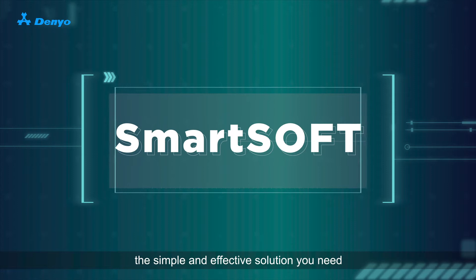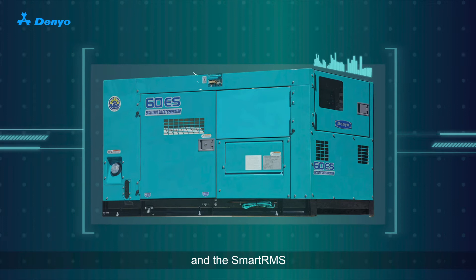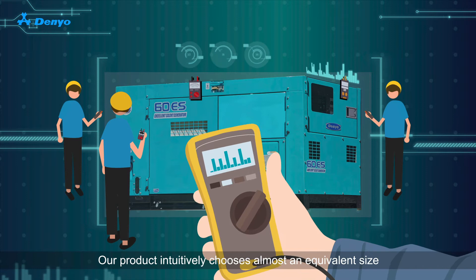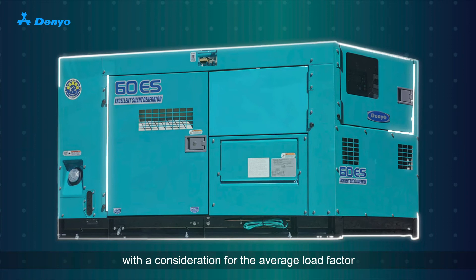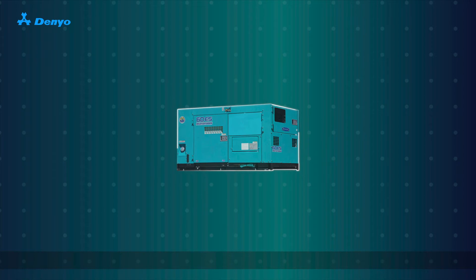Introducing SmartSoft, the simple and effective solution you need. The full suite comprising of the seamlessly integrated smart controller, SmartSoft and the Smart RMS, contains all that is required to perform the task at hand. Our product intuitively chooses almost an equivalent size, with a consideration for the average load factor. After detailed engineering research, a matching size generator can now be selected. Simple!